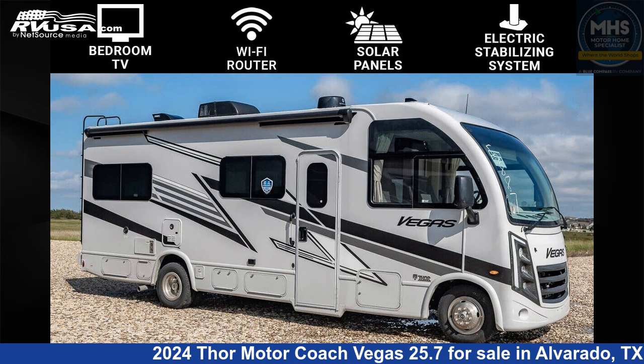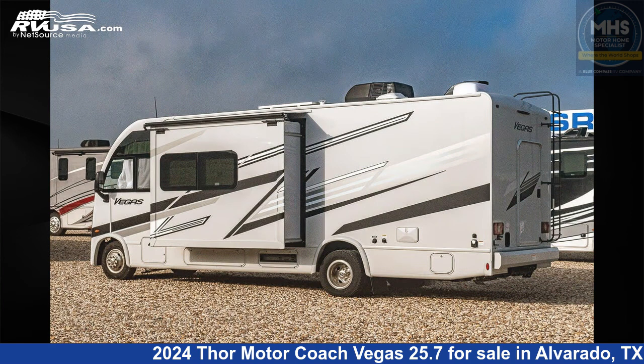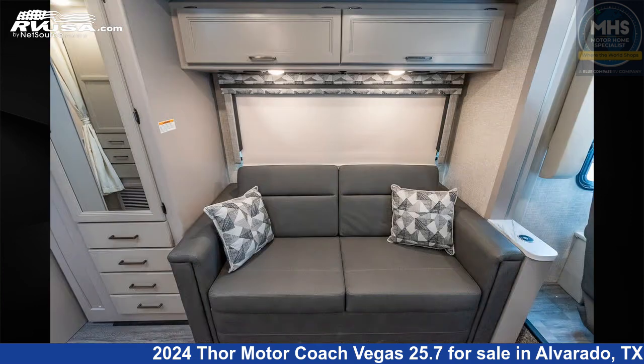This 2024 Thor Motor Coach Vegas 25.7 is a Class A RV. It is located in Alvarado, Texas, 76009 and is offered for sale by Motorhome Specialist. Click the link in the video description to visit RVUSA.com and see more photos as well as the current price.